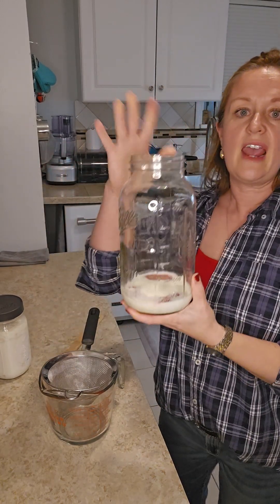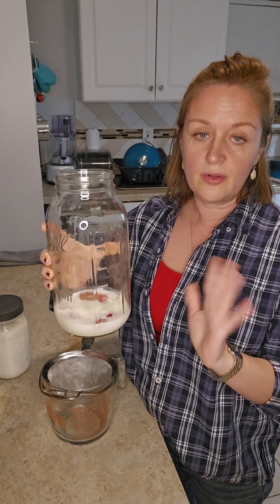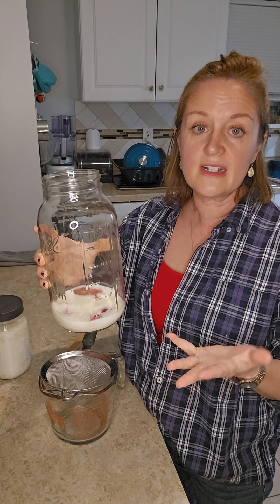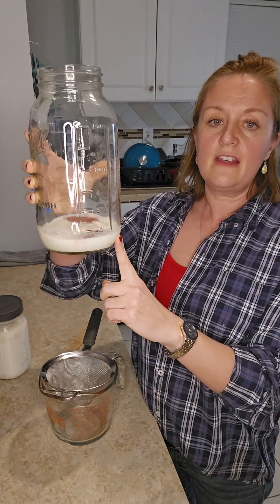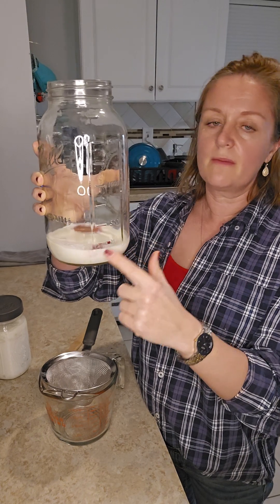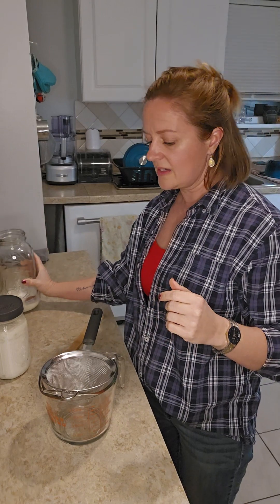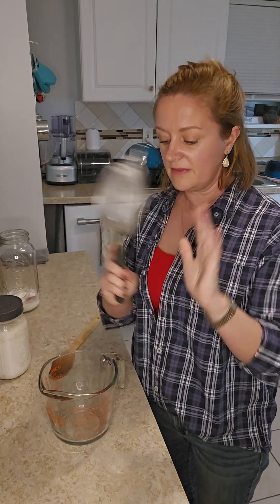This is a half-gallon jar. You can also use a quart jar or whatever you have, but for our family of six, we are starting to need a half-gallon jar. This kefir has already been made and there are some frozen strawberries in here — I'll explain that in a few minutes. I have a stainless steel sieve and a measuring cup; you can also use a bowl.